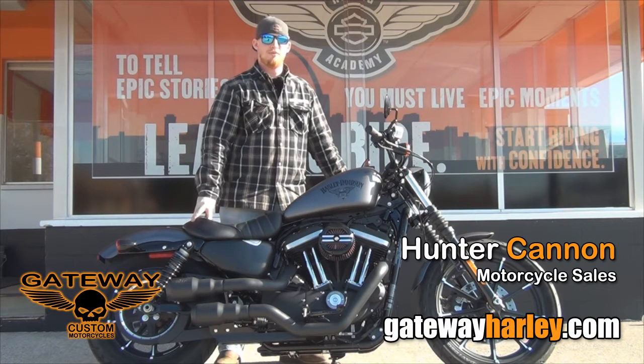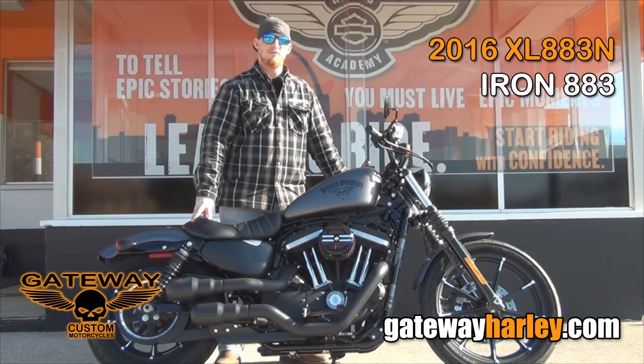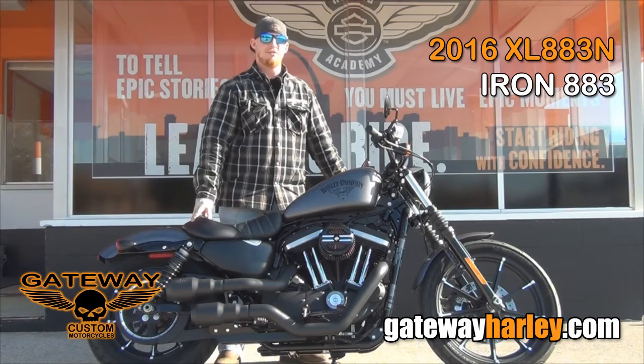Hey folks, this is Hunter at Gateway Harley-Davidson. This is another Gateway Harley-Davidson custom. It is a 2016 Iron 883.